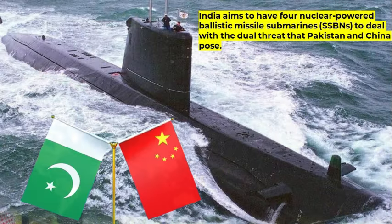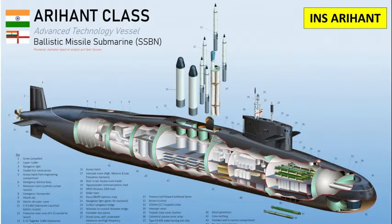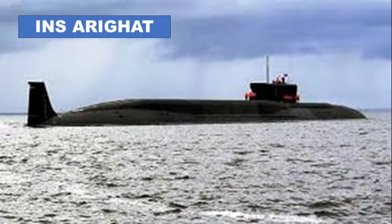India aims to have four nuclear-powered ballistic missile submarines to deal with the dual threat that Pakistan and China pose. Currently, India has one active SSBN, the INS Arihant, which is armed with 12 K-15 submarine-launched ballistic missiles with a relatively short range of 700 kilometers. India plans to commission its second SSBN, the INS Arighat, by end of this year, almost seven years after its launch.